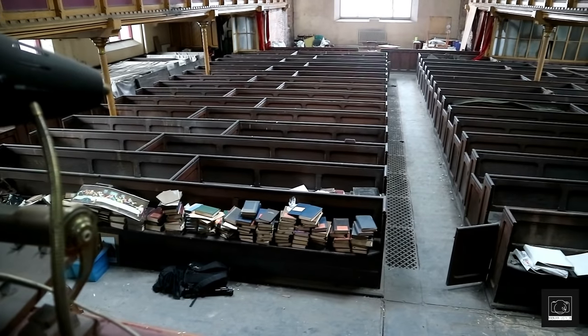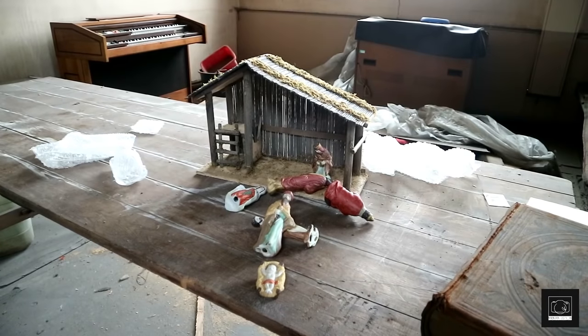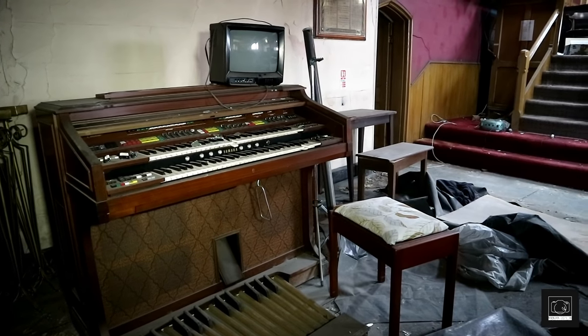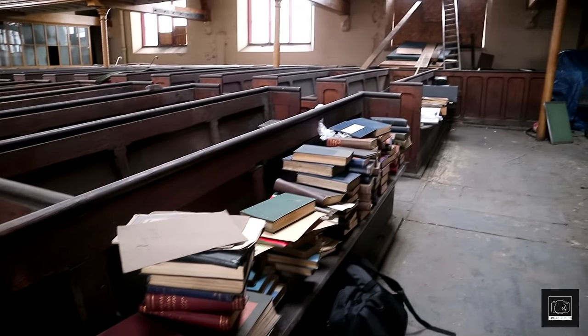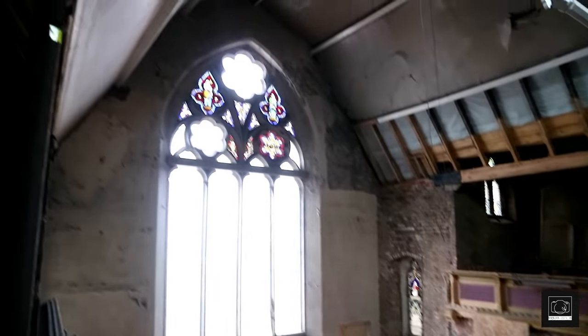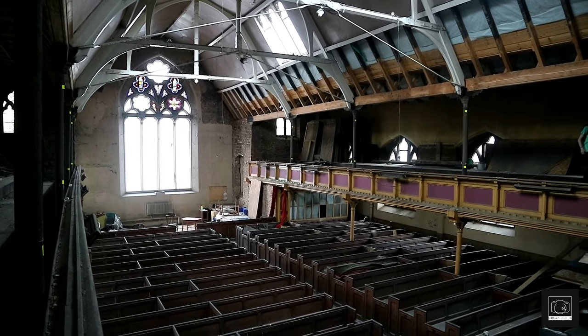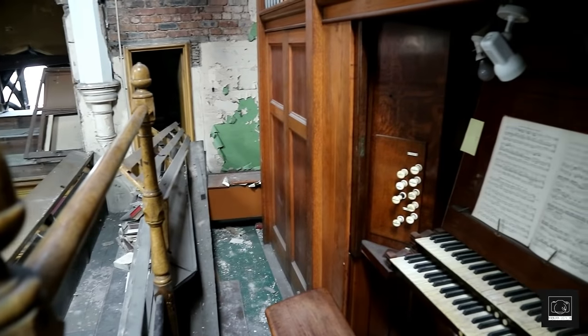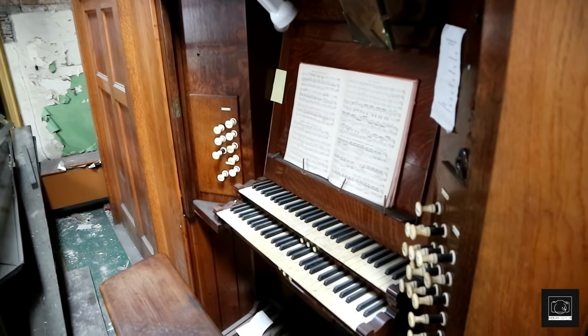We can estimate that over 200 people would visit the church every week for sermons and more. Lots of other artefacts remained in the church part of the building, and we can't see why they weren't given to a surviving church rather than being left to gather dust here. Upstairs on one of the balconies gave us a different perspective of the hall. From here you can see some work has been done on the roof, perhaps to maintain it from falling onto the pews. We could also take a look at the huge organ, which still had an open book of hymns that were probably played on the church's final day.